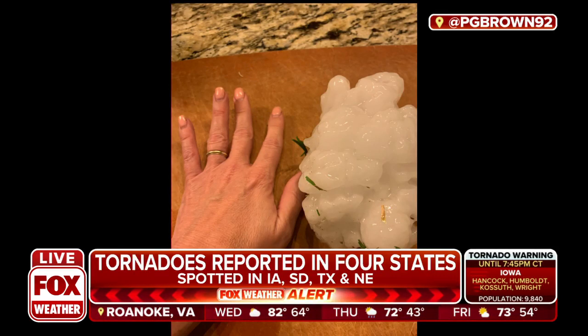We're going to go to a photo. Oh wow, look at that. So that's just coming in and that is some big hail. That is about the size of a hand — almost looks like three, four inches in diameter there.